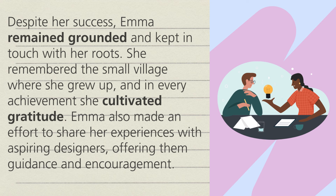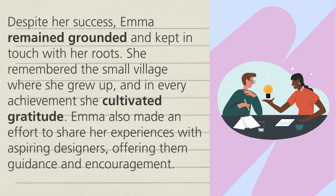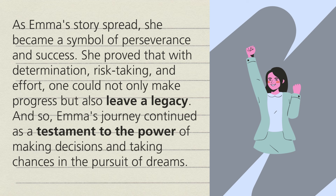Emma also made an effort to share her experiences with aspiring designers, offering them guidance and encouragement. In the fast-paced world of fashion, where trends come and go, Emma kept a secret to staying authentic. She continued to have dreams — dreams that fuelled her creativity and inspired her to make suggestions that challenged the norm. As Emma's story spread, she became a symbol of perseverance and success. She proved that with determination, risk-taking and effort, one could not only make progress, but also leave a legacy. And so Emma's journey continued as a testament to the power of making decisions and taking chances in the pursuit of dreams.